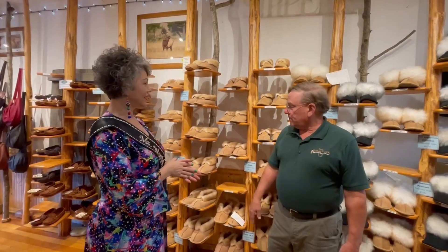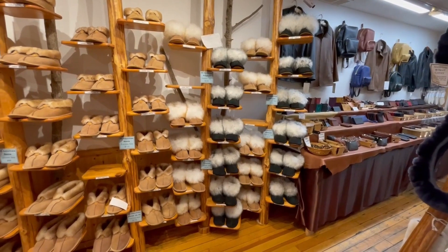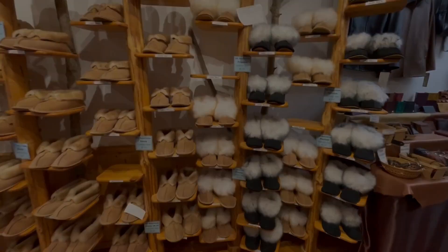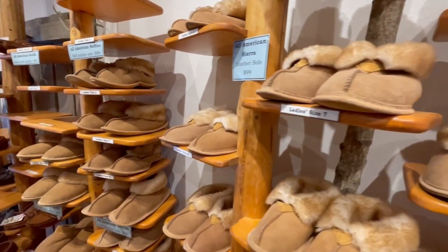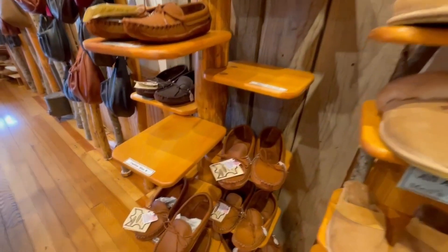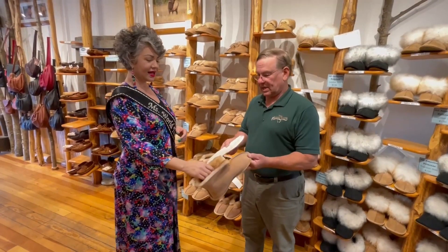What makes us special is this line of slippers that we've developed over a quarter century, and these are all made out of the finest materials available today — American-made, all of them. These are sheepskin hides. The sheepskin comes from San Antonio, Texas, one of the last tanneries.